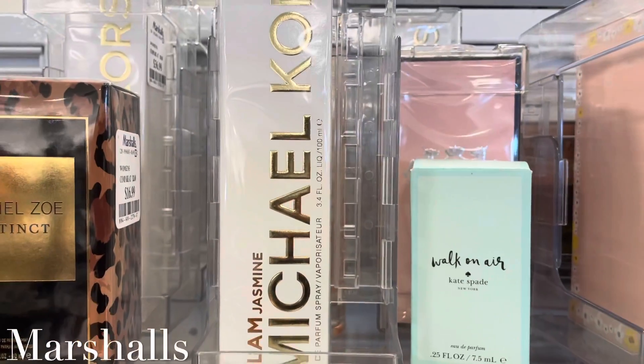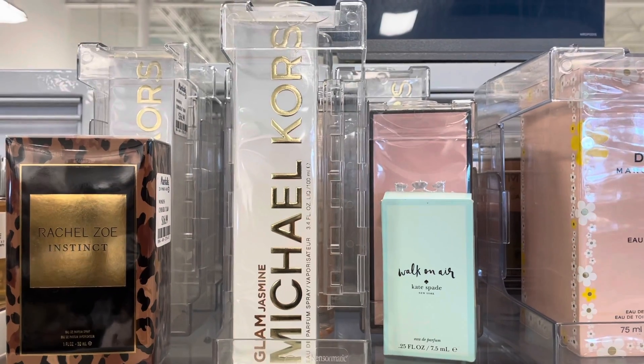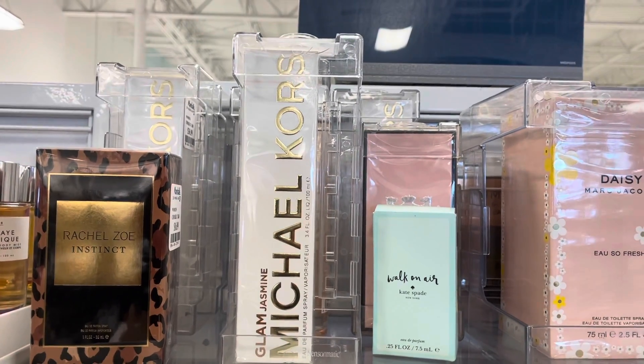I have this Microcores Glam Jasmine perfume — I'm kind of low on the one I have, so I might pick this up today. I'm not too sure yet.